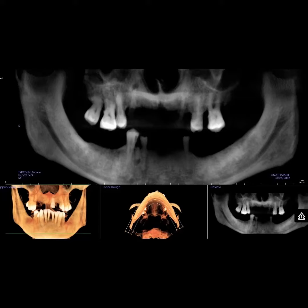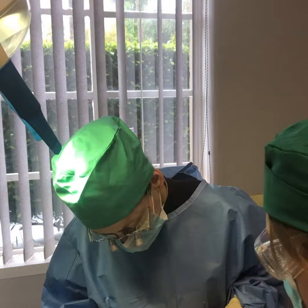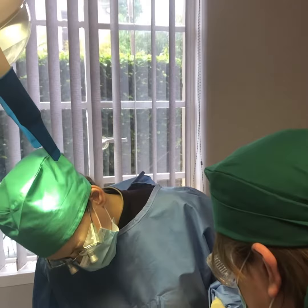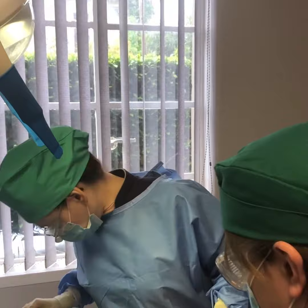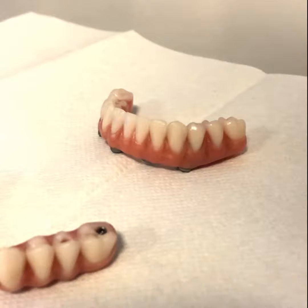After several preparatory appointments, Goran's teeth were removed under general anaesthetic and the implants were placed. The surgery lasted about five hours and was immediately followed by the making of his new teeth while he was still asleep. Goran returned the following day to have his new teeth fitted.